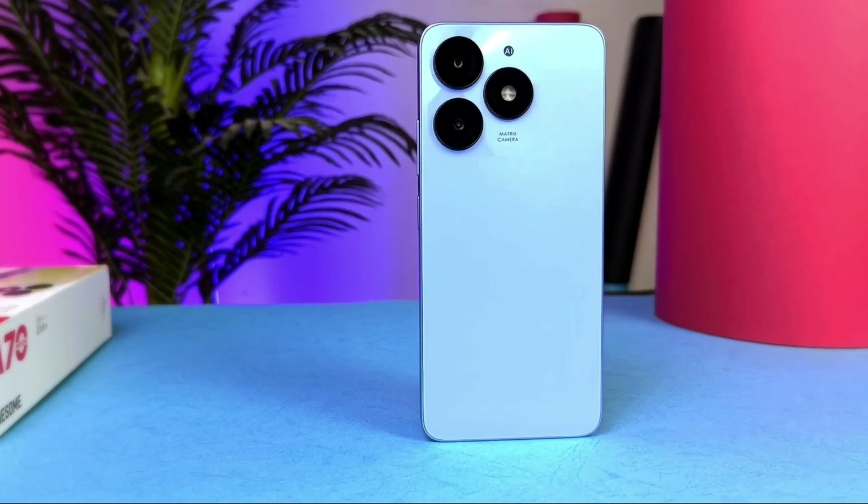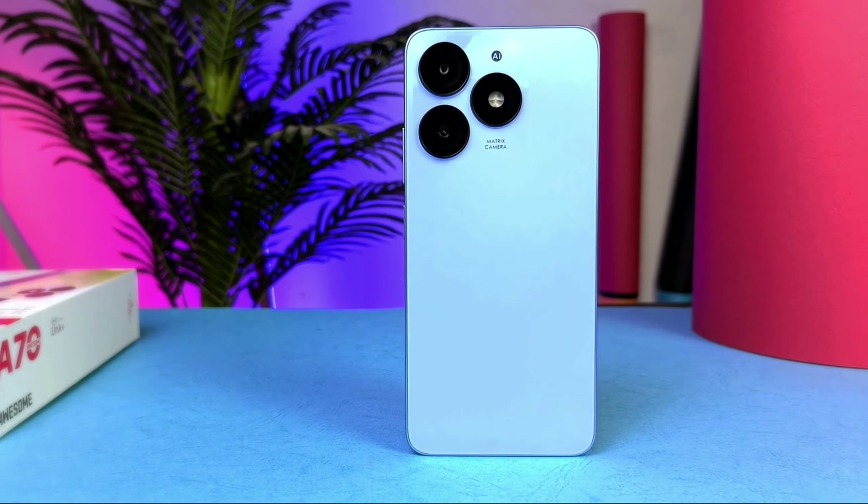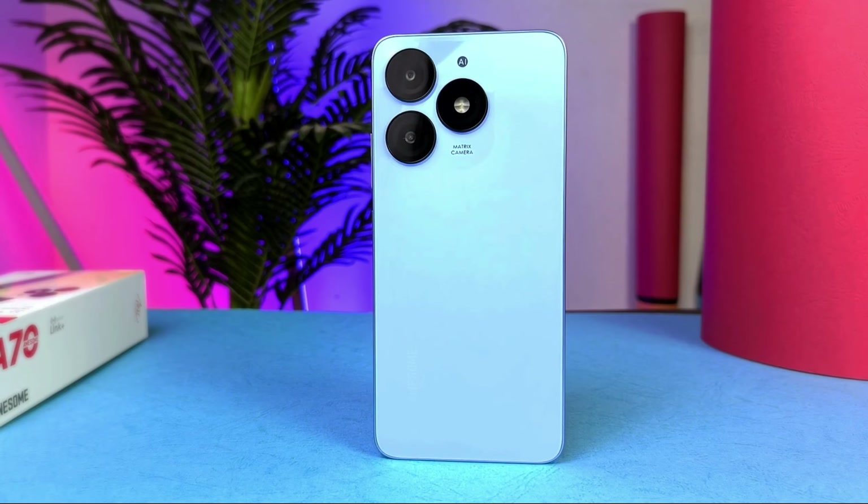Overall, the Itel A70 is good and nice enough for its price. It ticks almost all the necessary boxes as an entry-level smartphone — it handles all your daily tasks, offers a decent camera for good pictures, and has long-lasting battery life. That's a very good reason to buy the Itel A70. If you're on a tight budget and not willing to spend more than a hundred thousand naira, this phone is highly recommendable and you'll still get some change left over.